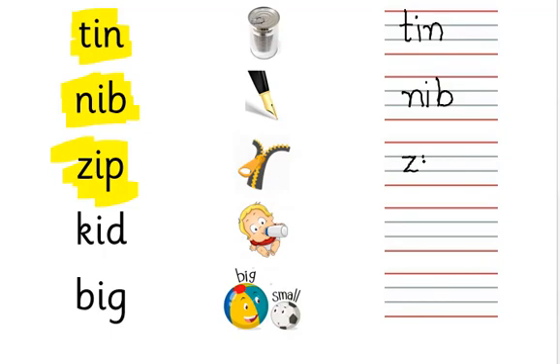Zip. Zip, zip, zip, zip. Z - I - P. Zip.